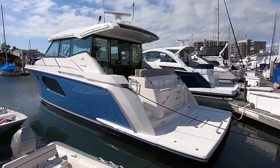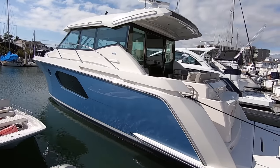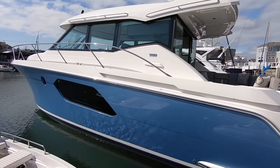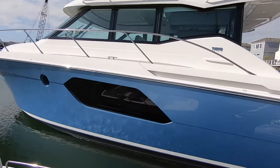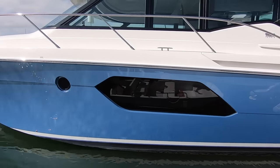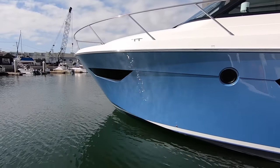Here she is — this is our 2019 Tiara 49 Coupe. She has a beautiful metallic paint job. The color is True Blue and as you can see in the afternoon sun she just lights up. Very cool hull-side windows for the master stateroom and you have them up front here as well for the V-berth.